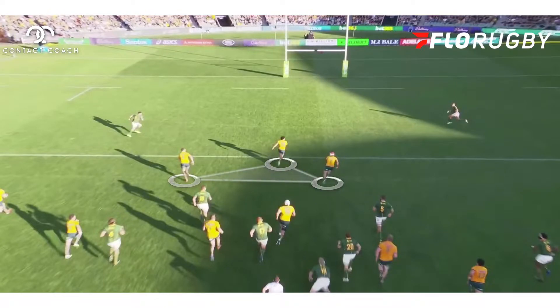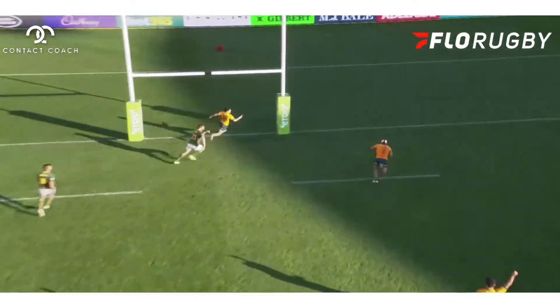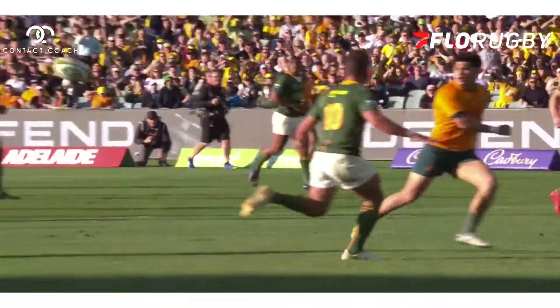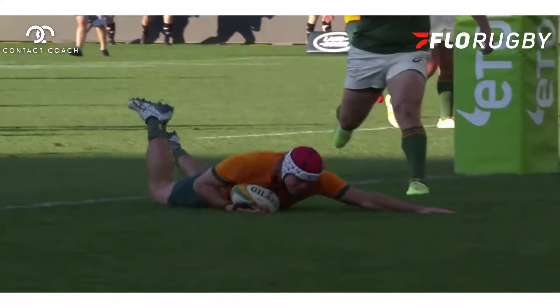What I love about this is he also has support — options left and right. A little ball out the back and there's an absolutely beautiful try. I just love how they manipulated that: they worked the space, they used their options, and this was just really, really fun to watch.